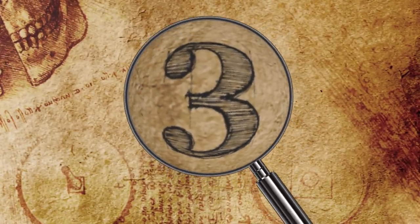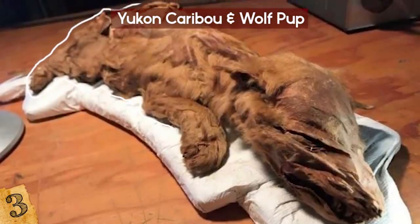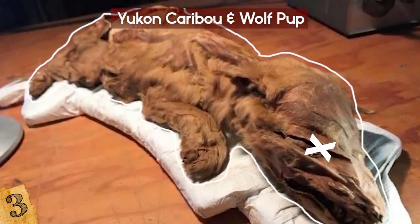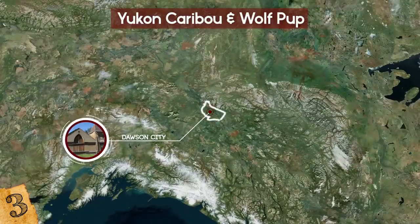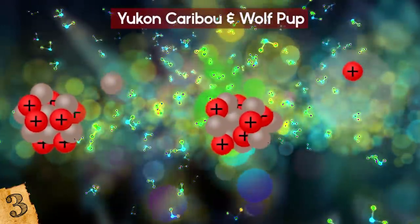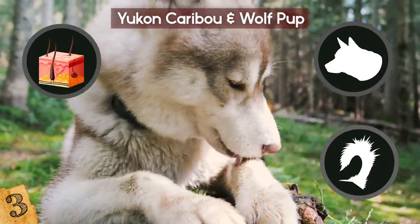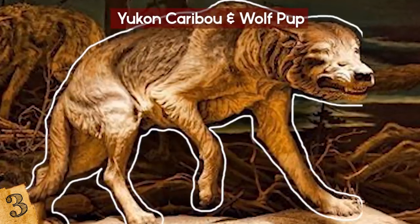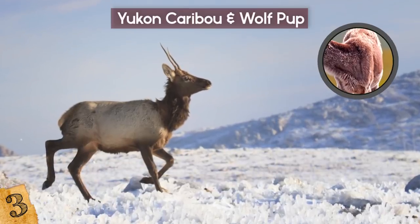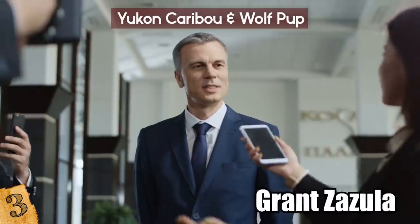Number 3: Yukon Caribou and Wolfpup. During the summer of 2016, the mummified remains of an Ice Age wolfpup and caribou calf were discovered in the permafrost by gold miners near Dawson City, Yukon. Both animals were radiocarbon dated to at least 50,000 years ago. The wolfpup's head, tail, skin, and fur were still intact, and the caribou was nearly equally well-preserved, consisting of its torso, front limbs, and head.